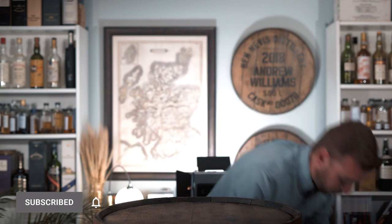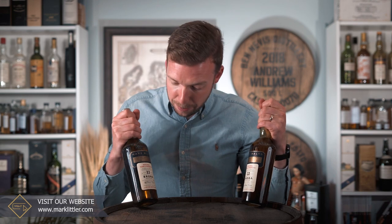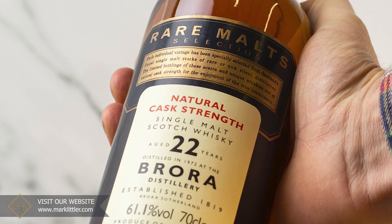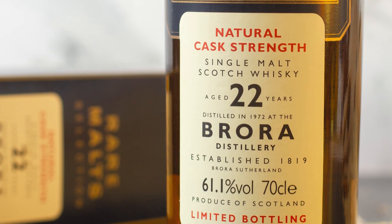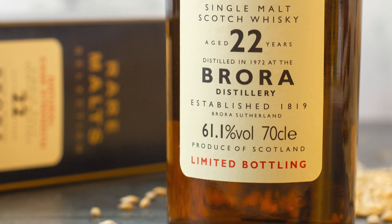Welcome back to the channel everyone. In this video we're going a little bit off piste. We could talk about some fantastic bottles — we could talk about these two fantastic Brewer Rare Malt 22-year-olds, 58.7% and 61.1%, both from the amazing 1972 vintage, because these have just sold on the shop.